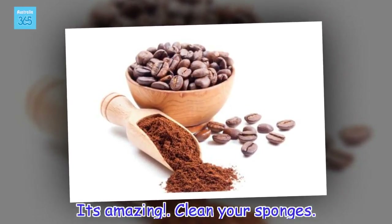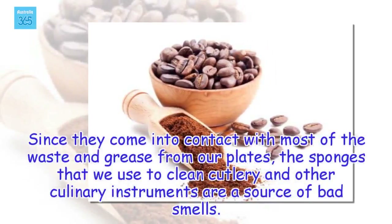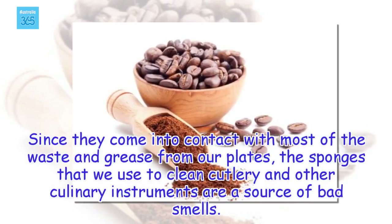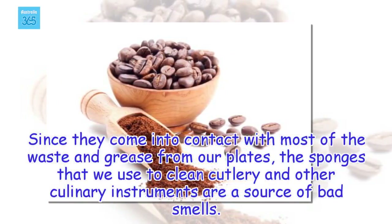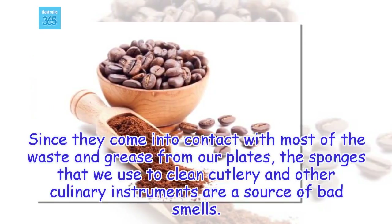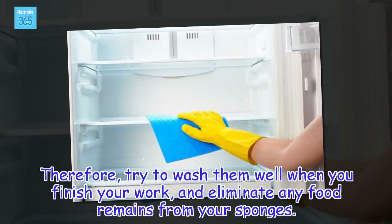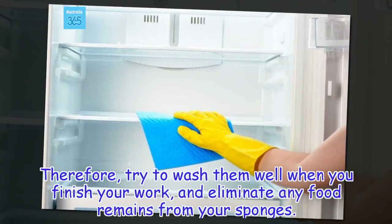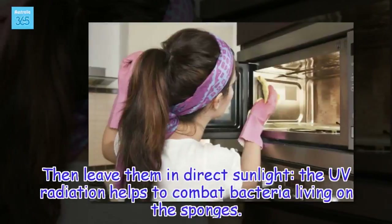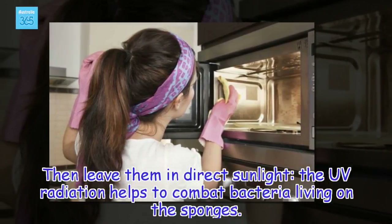Clean your sponges. Since they come into contact with most of the waste and grease from our plates, the sponges that we use to clean cutlery and other culinary instruments are a source of bad smells. Therefore, try to wash them well when you finish your work and eliminate any food remains from your sponges. Then leave them in direct sunlight — the UV radiation helps to combat bacteria living on the sponges.